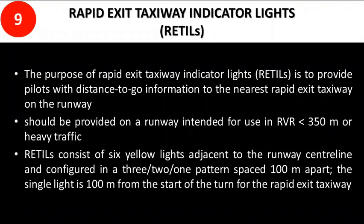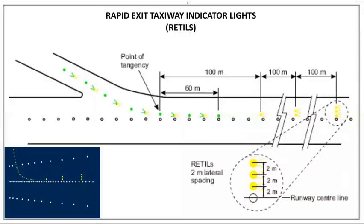Rapid exit taxiway indicator lights provide pilots with distance-to-go information to the nearest rapid exit taxiway on the runway. They should be provided on runways intended for use in RVR less than 350 meters. These lights consist of six yellow lights adjacent to the runway centerline configured in a 3-to-1 pattern spaced 100 meters apart, with the single light located 100 meters from the start of the turn for the rapid exit taxiway.